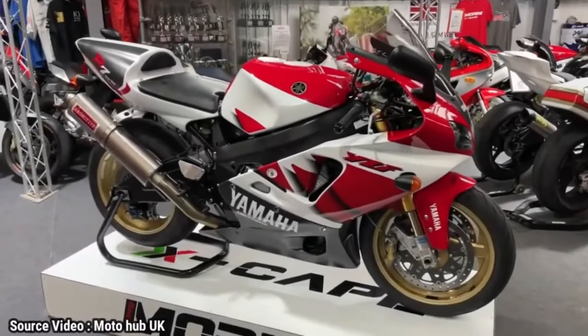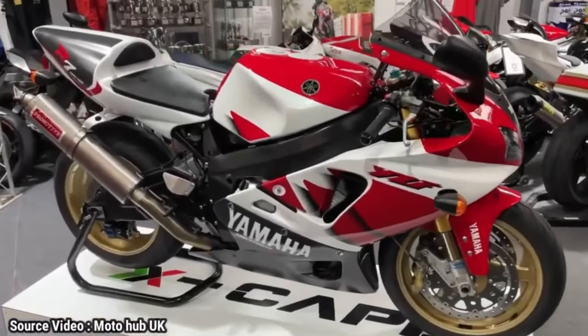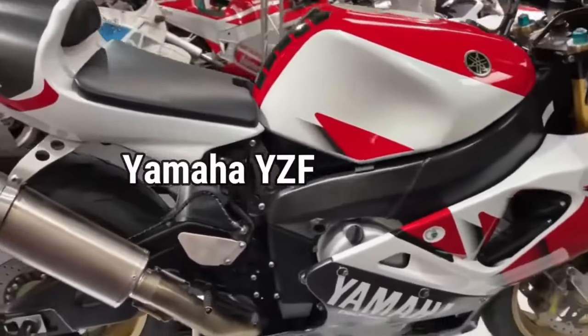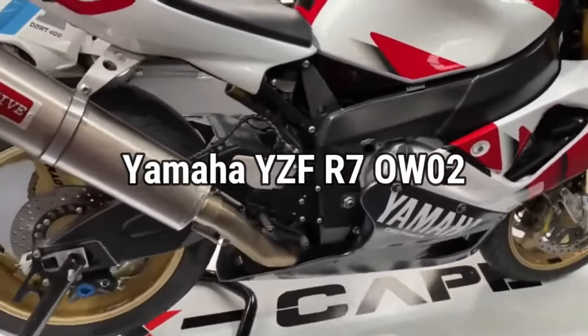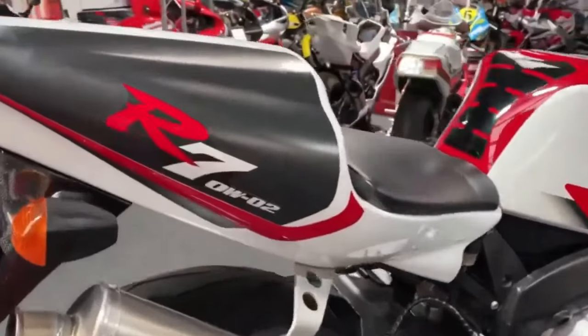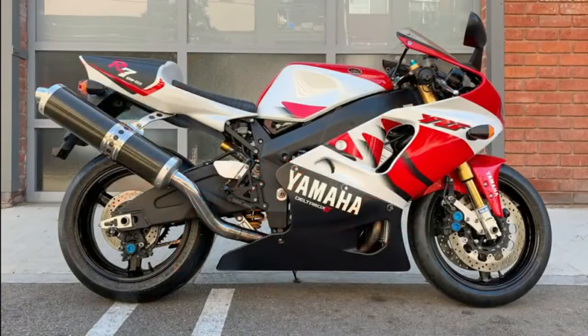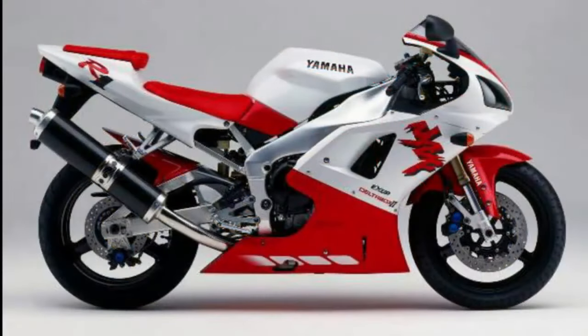This is a different Yamaha YZF R7 from the current one, called the OW-02, which has higher performance than the current YZF R7. This motorbike was also made quite rare, with only 500 units produced, seemingly for homologation needs for racing purposes in World Superbike.